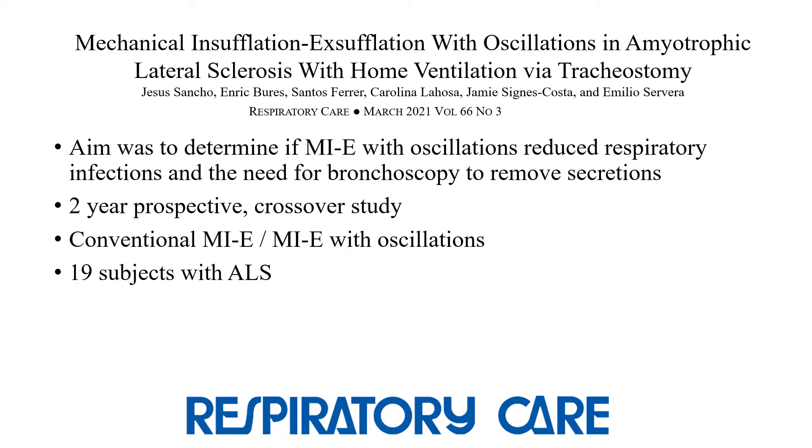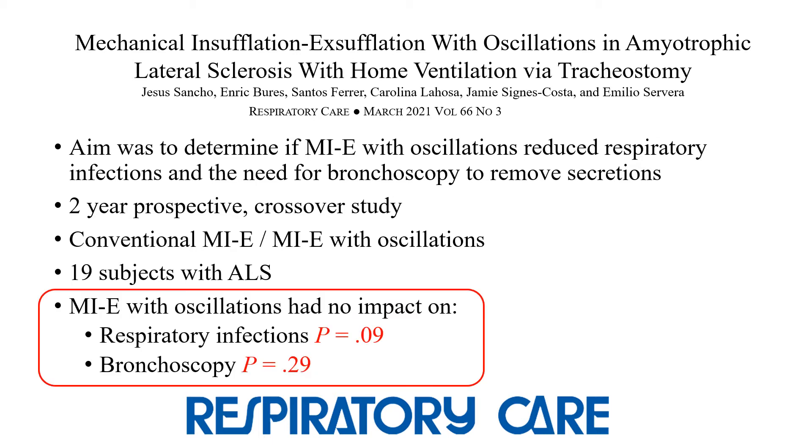In the March issue, Sancho and colleagues evaluated MIE with and without oscillations. The aim of the study was to determine if oscillations reduced respiratory infections and the need for bronchoscopy to remove secretions in patients with ALS who required home mechanical ventilation by tracheostomy. They performed a two-year prospective crossover trial that included 19 subjects and used conventional MIE and MIE with oscillations over two six-month alternating periods. They found that the use of oscillations with MIE did not have a significant effect on respiratory infections or the need for bronchoscopy.